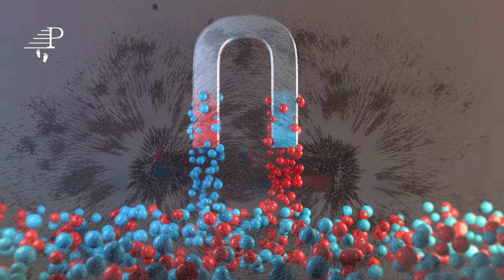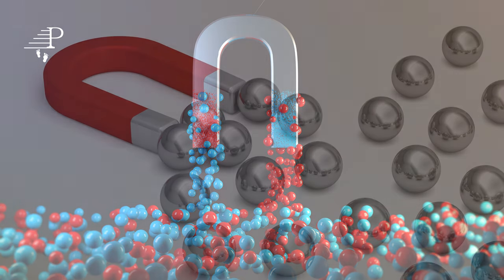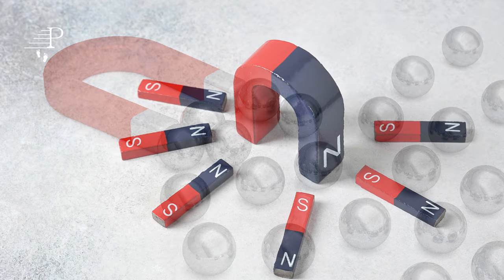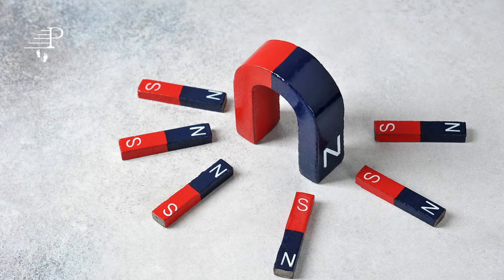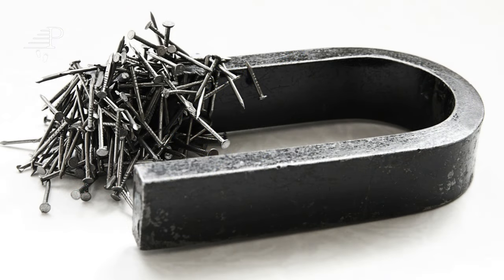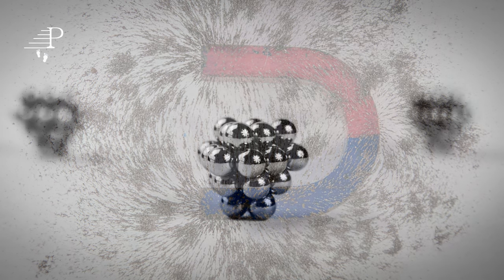The properties of magnets. Magnets have several properties that make them useful in a variety of applications. One of the most significant properties of magnets is their ability to attract or repel other magnets. This property is known as polarity, and it is determined by the orientation of the microscopic domains within the magnet.